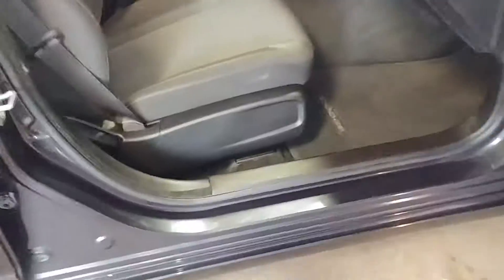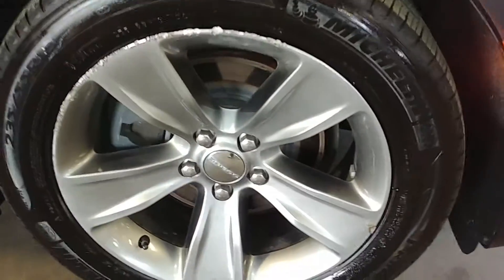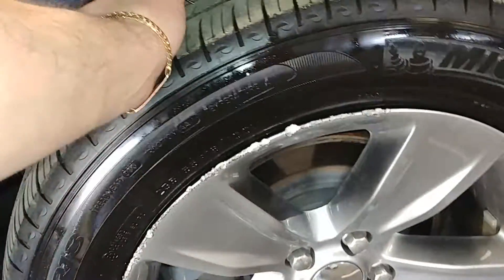This door looks pretty good. Here's the other side of the rear passenger seat — no holes, no stains, no rips. It does have rear AC vents. This door looks pretty good as well. Here's your front passenger seat — no holes, no stains, no rips on that one either. Your front fender looks pretty good. Here's your front passenger rim — very nice, but it does have some curbing. I'll call it 10 or more. The tire tread here is under 7/32nds as well.